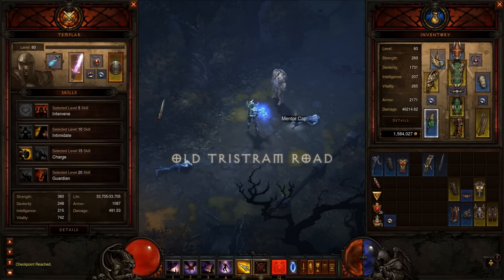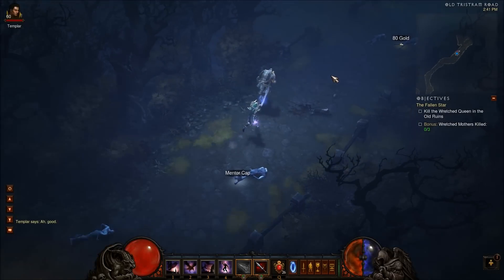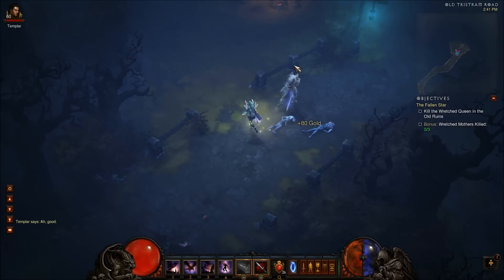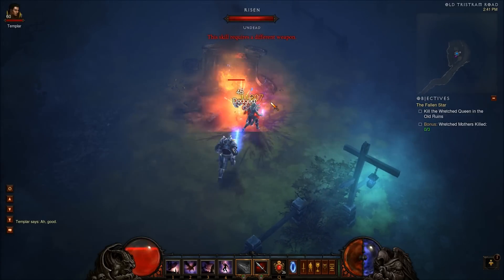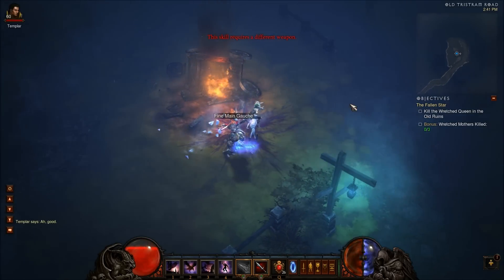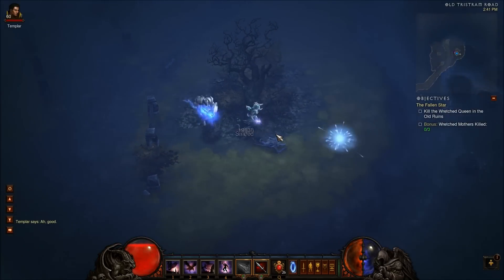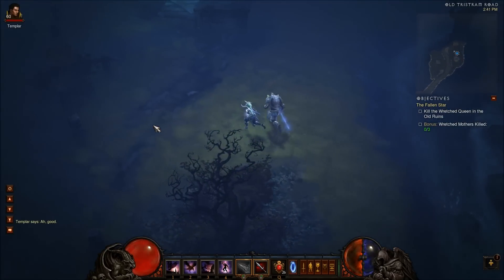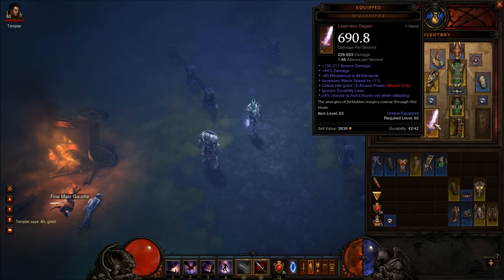I'm playing on Hell difficulty and it looks like it procs pretty decently. So that's it — that's Wizard Spike for Diablo 3.